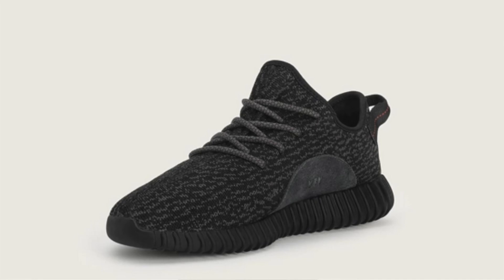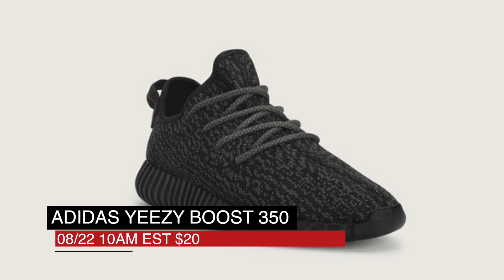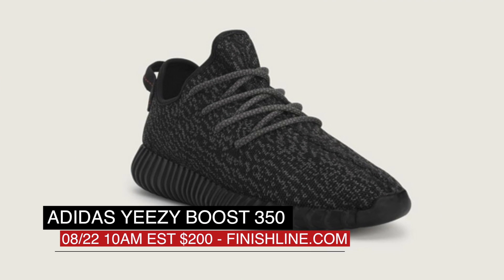And finally, the most hyped shoe release of the week: the Adidas Yeezy 350 Boost in Pirate Black. Those will be hitting Finish Line at 10 a.m. Eastern Time, which is 7 a.m. on the West Coast, and will only be available online, and of course will cost you $200.